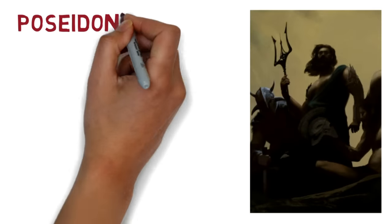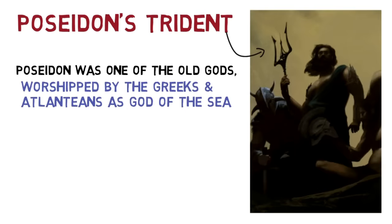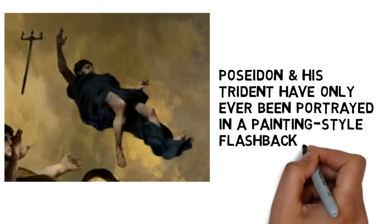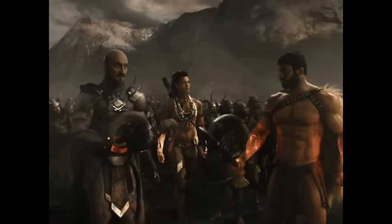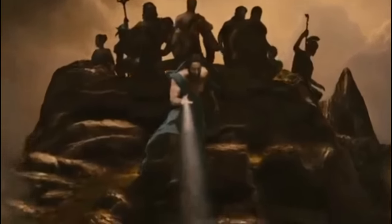And then we have the legendary trident of Poseidon. Poseidon was one of the old gods, worshipped by both the Greeks and the Atlanteans as the god of the sea. Poseidon and his trident have only been portrayed in a painting-style flashback montage in the first Wonder Woman movie. Unlike his brothers Zeus and Hades, we never saw Poseidon in live-action, although his legacy lives on with the Atlanteans.